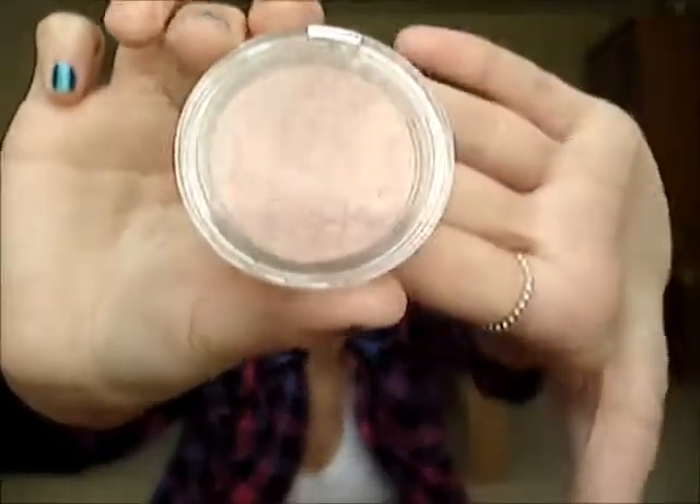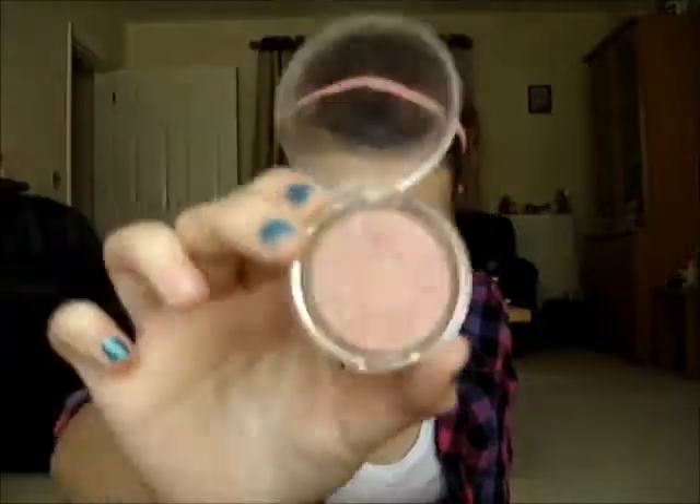The next one I have is this Collection 2000 blush in 04 Trouble. This was also in my products I regret buying because I don't really like it. But I'll still show you — it's just a really shimmery pink colour. I don't really like it so I won't spend too long on it.